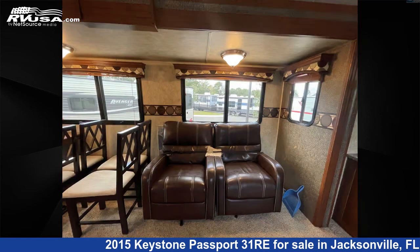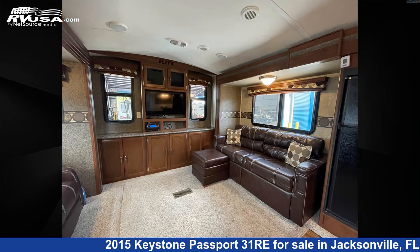For more information and pricing on this unit, and to see all units available for sale by Travel Camp of Orange Park South, visit RVUSA.com.